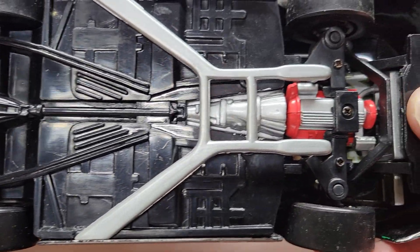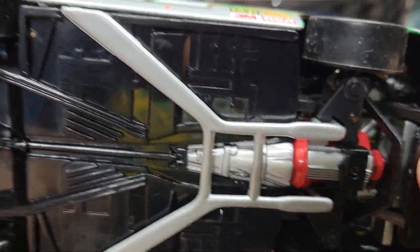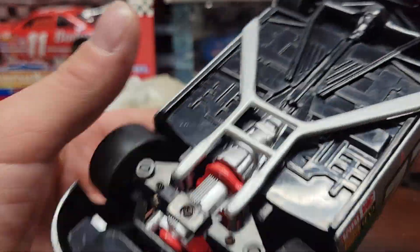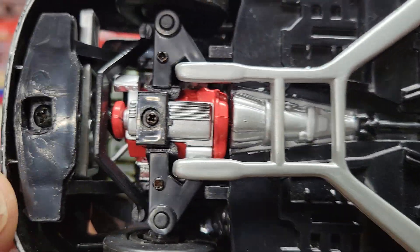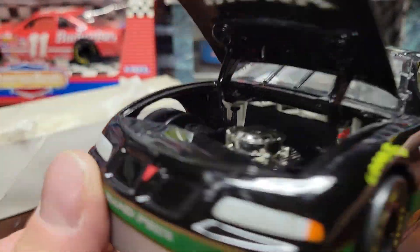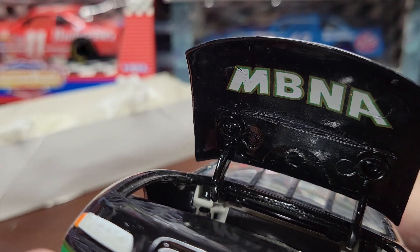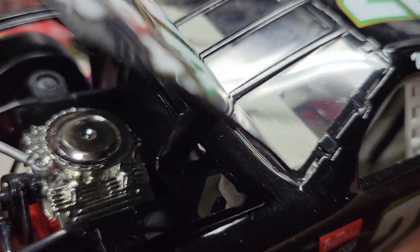Underneath, it's all plastic, all molded together. Some of it's painted separate, some of it's not — some of it just looks like it's been painted separate. The whole bottom is plastic, molded together, except for part of the engine which is molded separate. The body itself is all die cast.